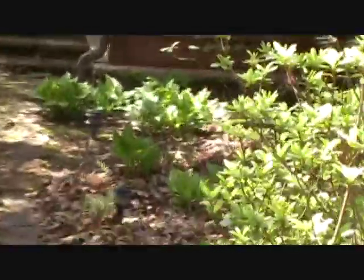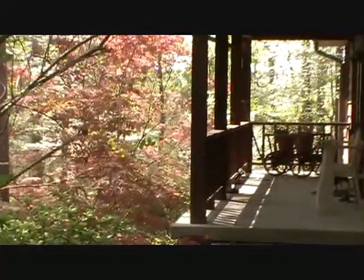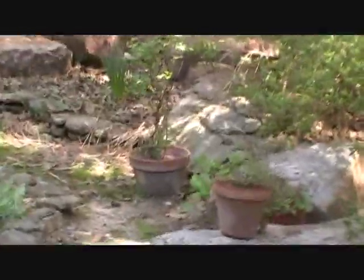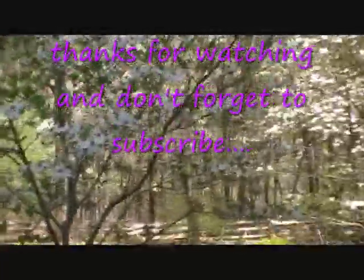Just walking around to the front. So, this is it. Hope you enjoyed it. I'll see you next time. Thanks for watching. Thanks for subscribing. Love you guys. Bye-bye.